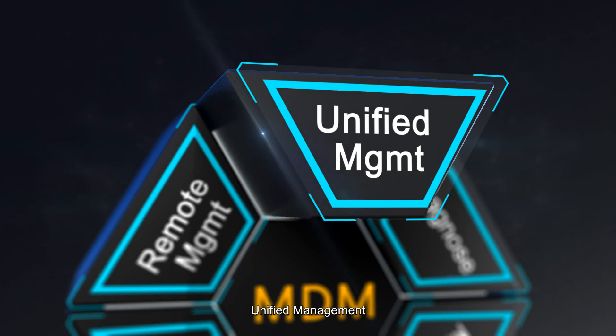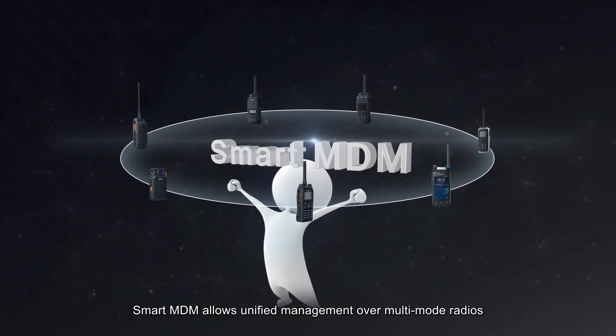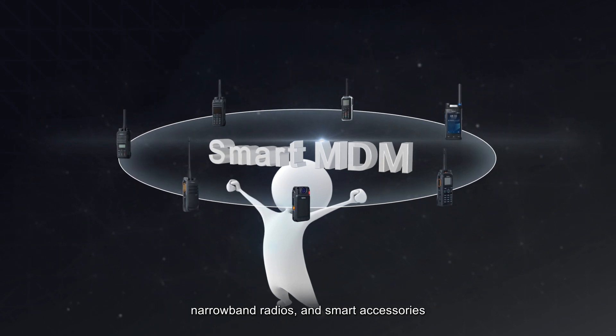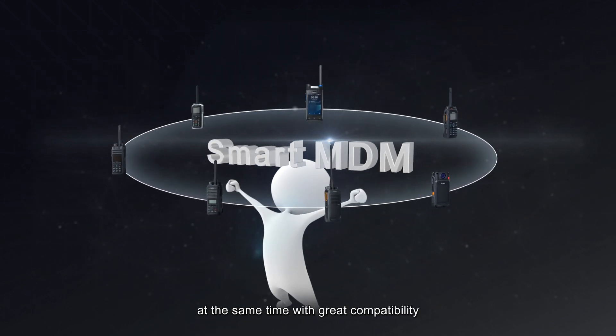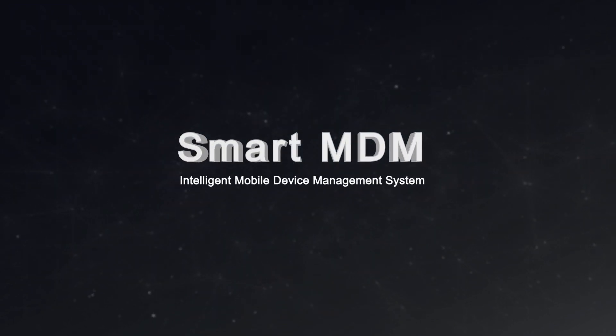For unified management: Smart MDM allows unified management over multiple radios, narrowband radios, and smart accessories at the same time, with great compatibility. Smart MDM — intelligent mobile device management system.